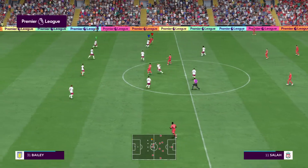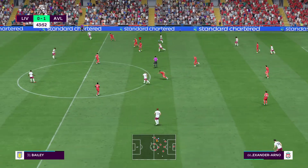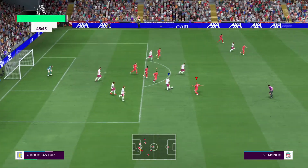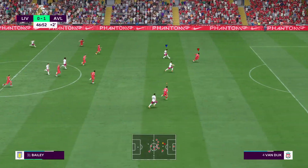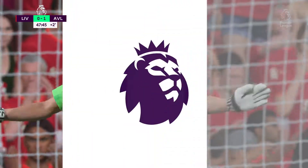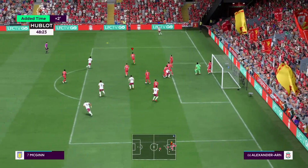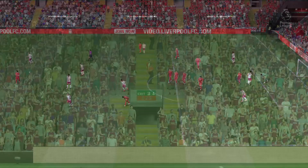Liverpool get the ball moving again, looking to find a reply to that setback. Passing it through — not to be this time. The keeper more than equal to it. Played over and they deal with the threat this time. No more time left — the first half is over here at Anfield.